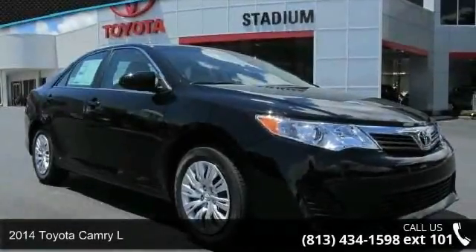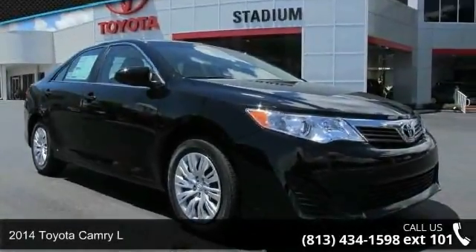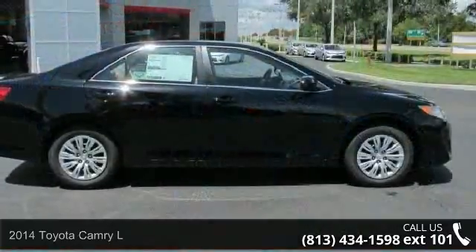Arrive in style with this 2014 Toyota Camry L. If you are looking for an automobile with great features, look no further.